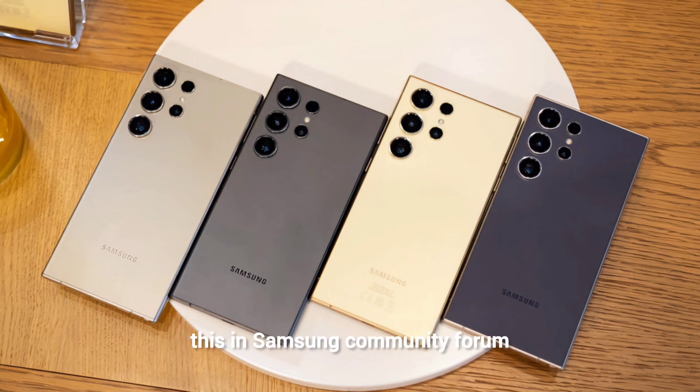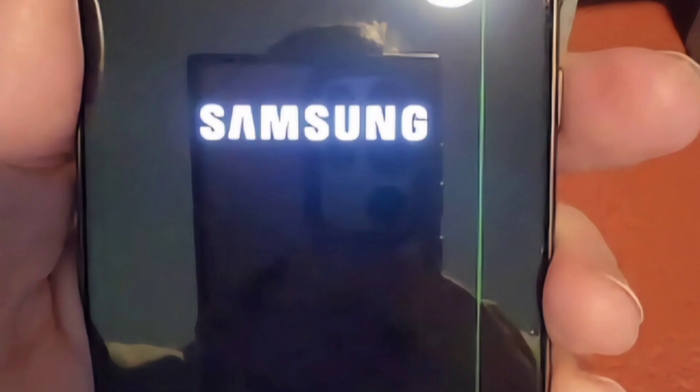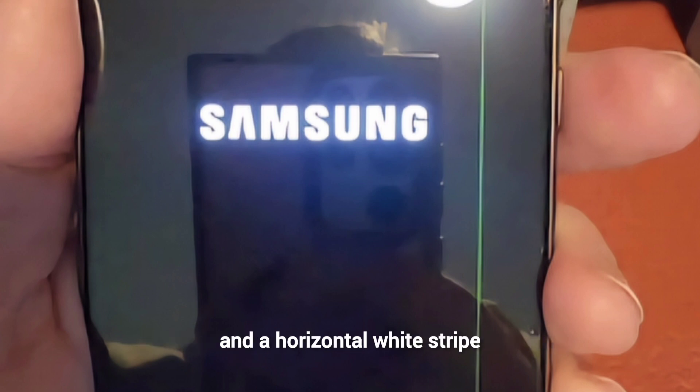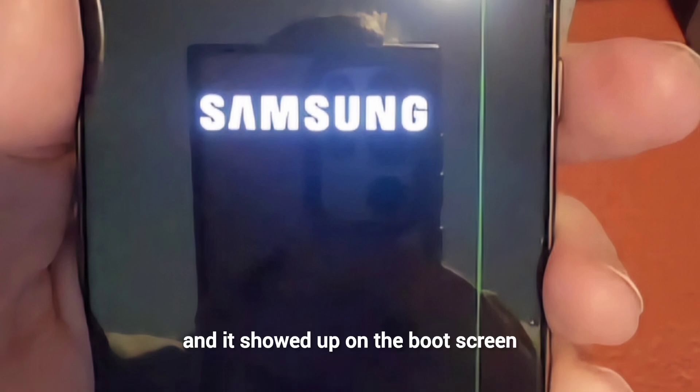A number of complaints are coming up about this in the Samsung community forum, where a user complained about his Galaxy S24 Ultra having a vertical green stripe and horizontal white stripe. The lines appeared while he was watching YouTube and showed up on the boot screen.